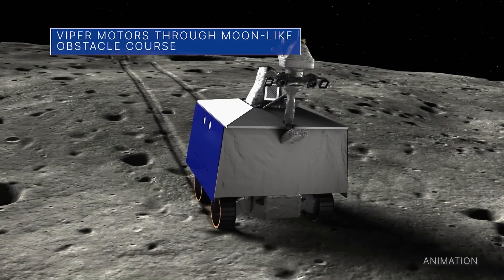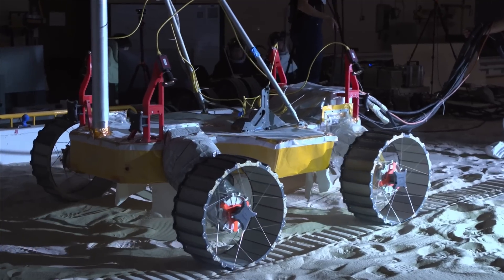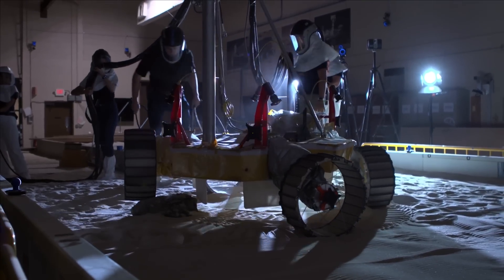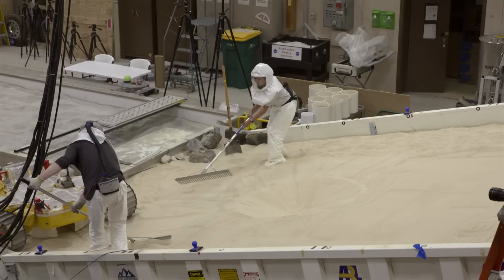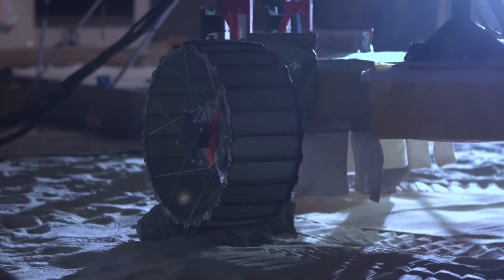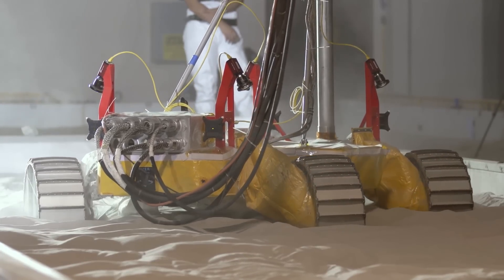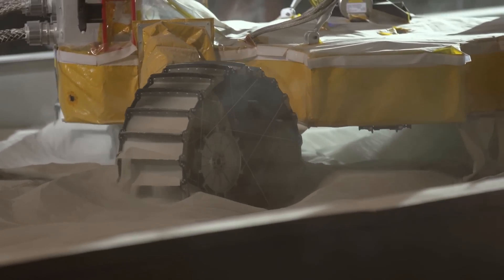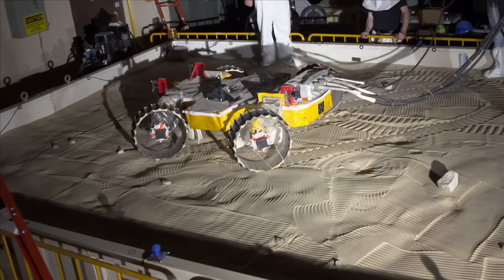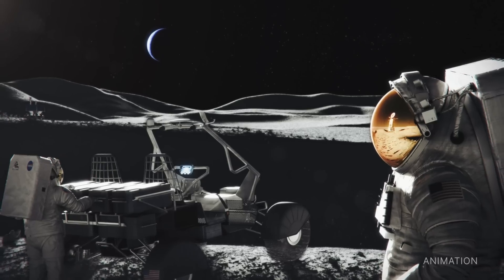NASA's Volatiles Investigating Polar Exploration Rover prototype recently faced the most realistic tests to date of its ability to navigate the most difficult terrain it might encounter at the moon's south pole. The VIPER team used the Simulated Lunar Operations, or SLOPE, lab at our Glenn Research Center to create an assortment of tricky soil conditions. They also tested the prototype's ability to use its wheels to inchworm its way out of being stuck. VIPER is targeted for delivery to the moon in November 2024 to search for water and other resources that could eventually be harvested to sustain human exploration on the moon, Mars, and beyond.